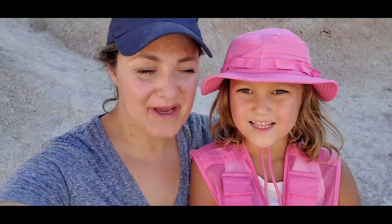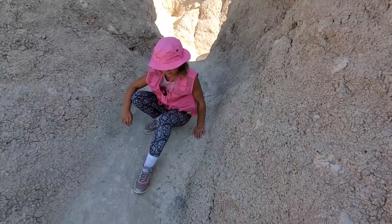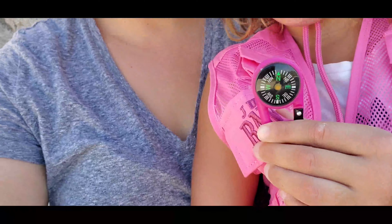Nara and I are climbing up the rocks. Kiara has wanted to climb for a very long time. We just finished walking through some of the areas from the rocks, and Kiara is using her compass out here.